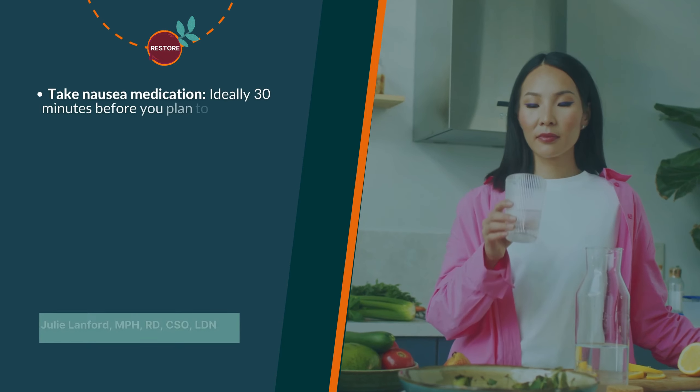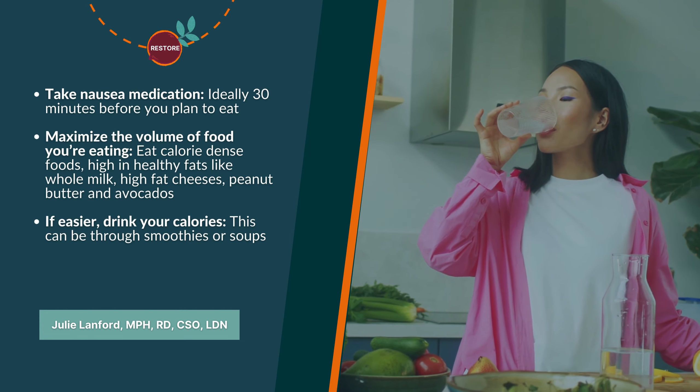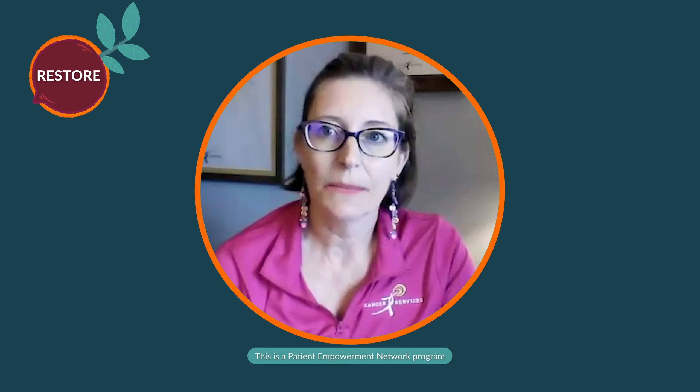What are some practical tips for incorporating high-calorie, nutrient-dense foods when experiencing lack of appetite or nausea? If nausea is affecting food intake, patients need to take their nausea medicine — whether once-daily or quick-acting — about 30 minutes before they plan to eat. That way, by the time they approach the table, the nausea has settled and it's easier to eat. Missing that window means missing a critical opportunity to get those calories in.